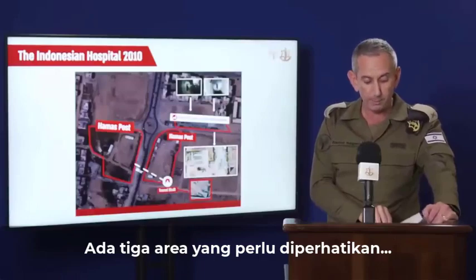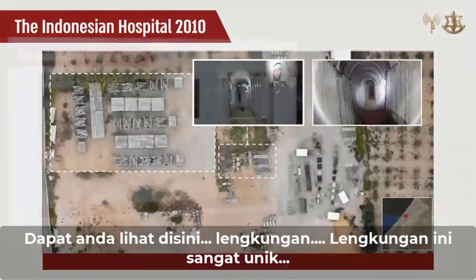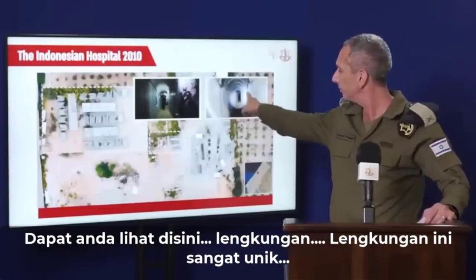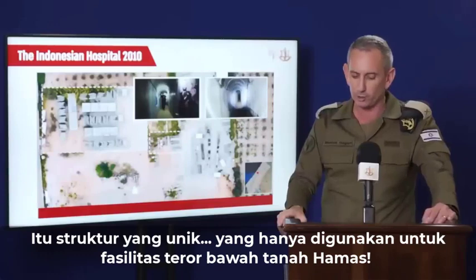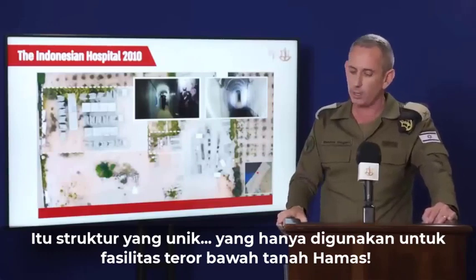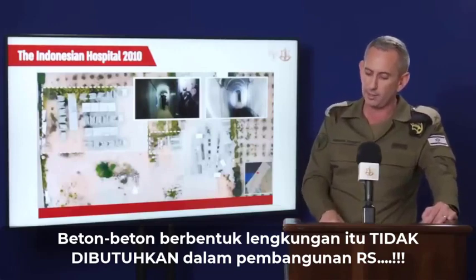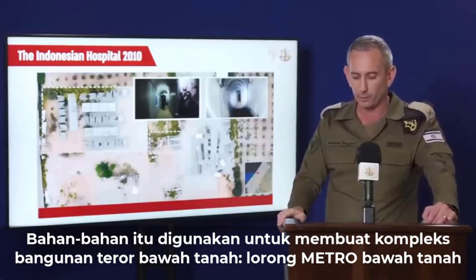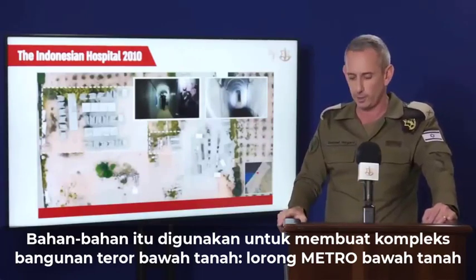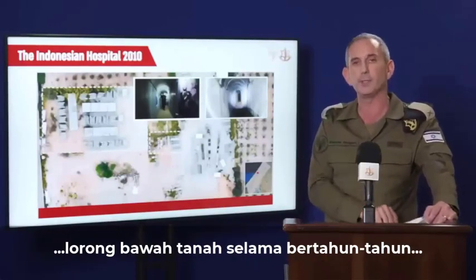There are three important areas to point out. The first area is the collection of cement materials here. You can see arches here. These arches are very unique — it's a unique structure. It's only used for underground terror facilities for Hamas. These cement arches are not needed when building hospitals. We have watched Hamas use these arches to build tunnels for many years.